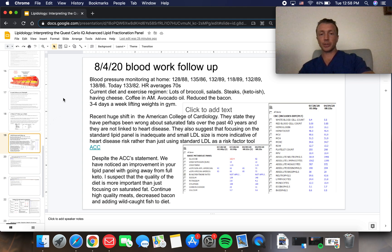His blood pressure readings at home are still a little elevated. He's increasing broccoli, salads, and steaks — so he's keto-ish — still having cheese, coffee in the morning, and avocado oil. He's reduced his bacon and is lifting three to four days a week in the gym.